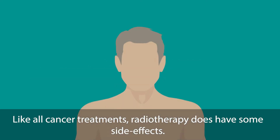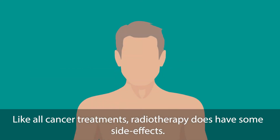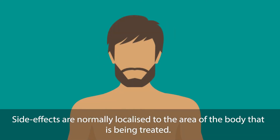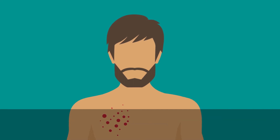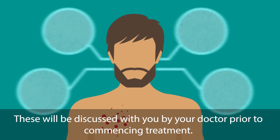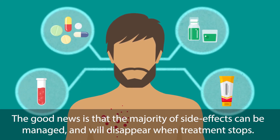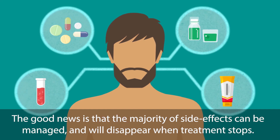Like all cancer treatments, radiotherapy does have some side effects. These affect people differently, so it's hard to predict how your body may respond. Side effects are normally localised to the area of the body that is being treated, and these will be discussed with you by your doctor prior to commencing treatment. The good news is that the majority of side effects can be managed and will disappear when treatment stops.